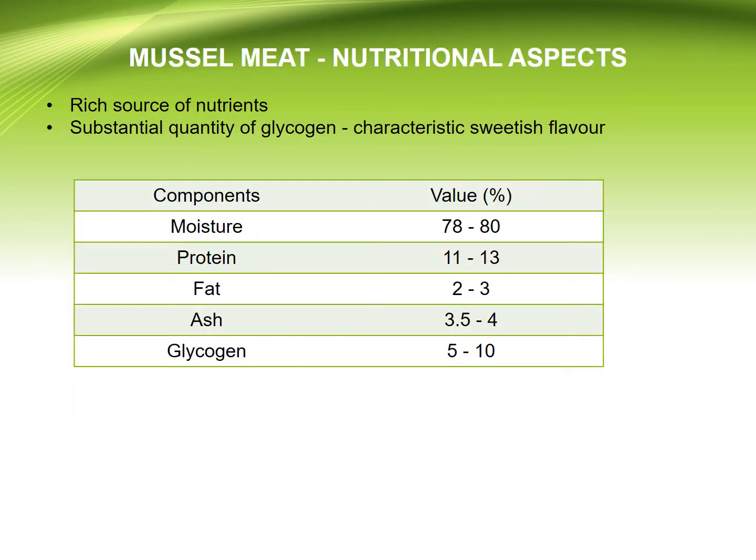Coming to the nutritional aspects of mussel meat: it is a rich source of nutrients and contains a significant quantity of glycogen. Moisture, protein, fat, ash, and glycogen contents are provided in the accompanying table.